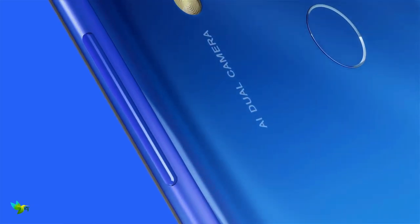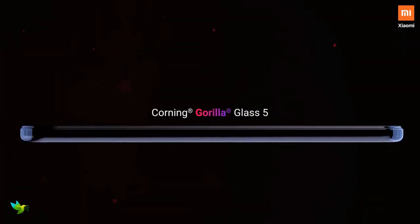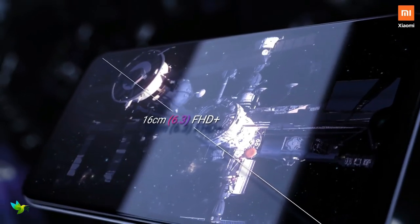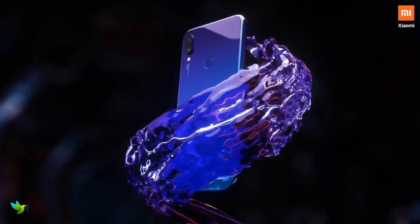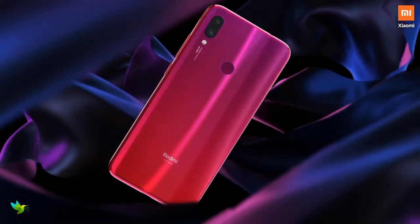The Redmi Note 7 is an affordable mid-range handset that serves up some flagship features and is an outstanding device for its asking price. It has a 6.3-inch LTPS display with Full HD Plus resolution that is extremely crisp and sharp, with good contrast, dynamic range, and punchy colors without being oversaturated.